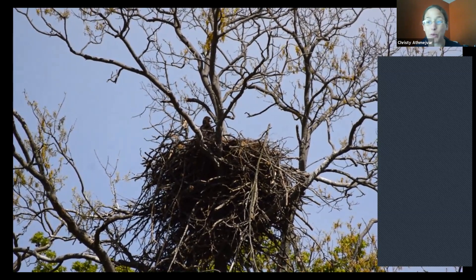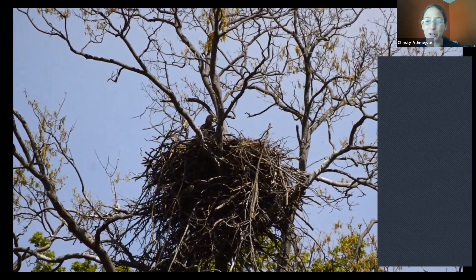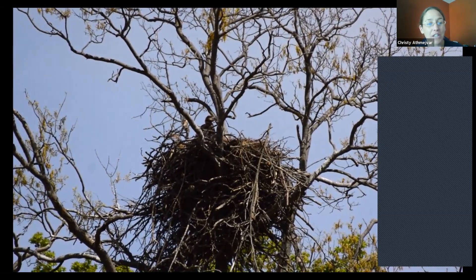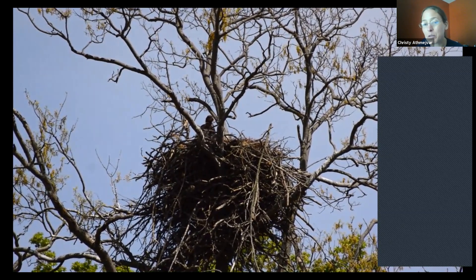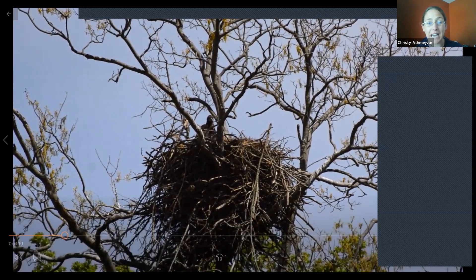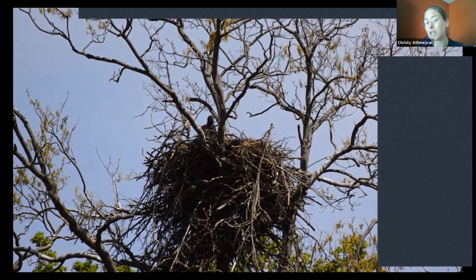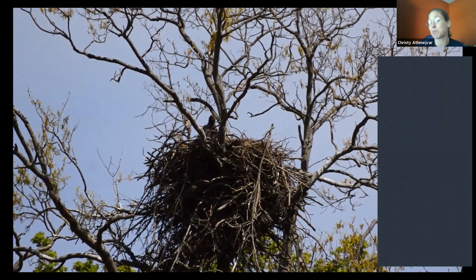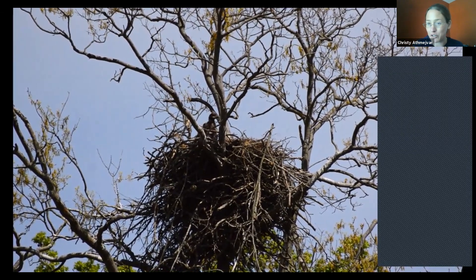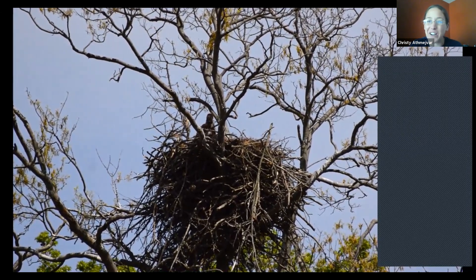Once they fledge, they'll spend the rest of the summer learning how to hunt and find their own food. Sometimes they'll follow mom and dad to see how it's done, then figure it out for themselves. Once the end of summer comes, the juveniles pretty much disperse and go wherever the food is — they're kind of bachelors. They find the best conditions and head off.